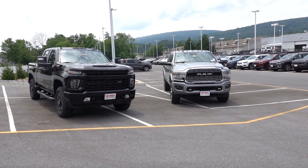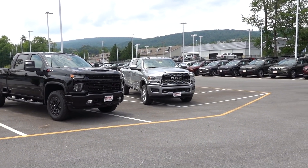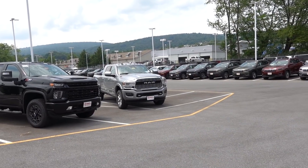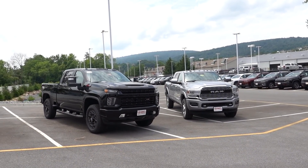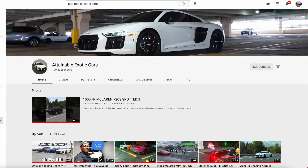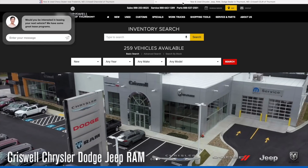Welcome back to the channel. Today we are going to do a video on a 2500 Silverado and Ram, and I wanted to show you why this Silverado is a better buy over this Ram. Let's get into it. Be sure to subscribe to JB Reviews and make sure you have those bell notifications on, and be sure to check out my other channel Attainable Exotic Cars. Also check out Criswell Chevrolet and Chrysler Dodge Jeep Ram store in Thurmont, Maryland.